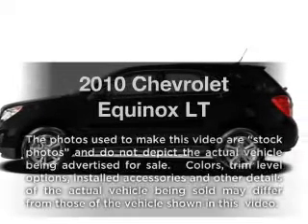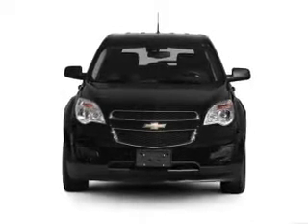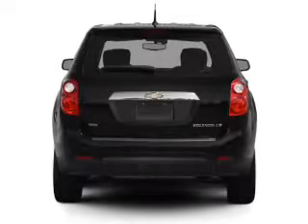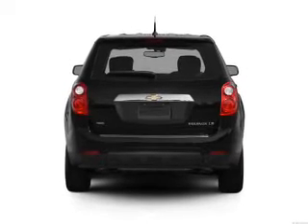Check out this 2010 Chevrolet Equinox. This is the set of wheels you've been looking for, with an efficient four-cylinder engine that responds smoothly to its six-speed automatic transmission. Brake safely with the anti-lock braking system.